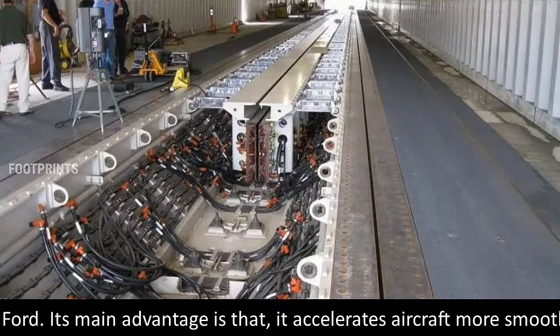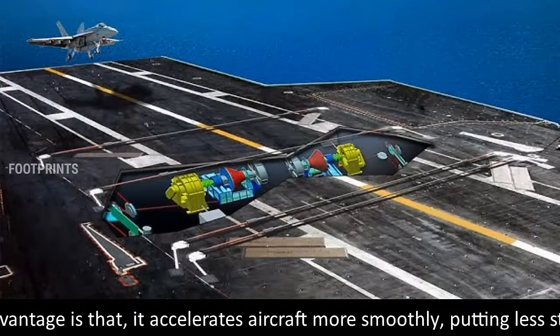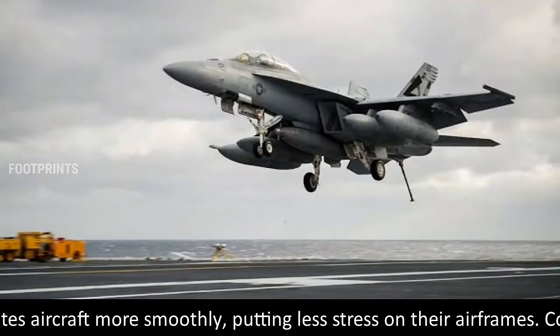Its main advantage is that it accelerates aircraft more smoothly, putting less stress on their airframes.